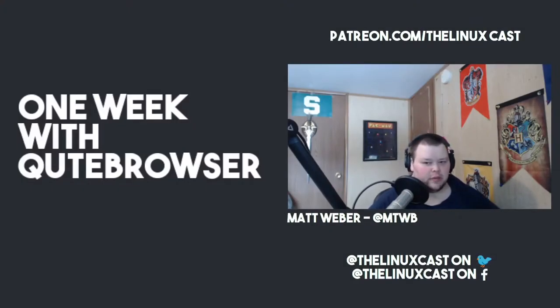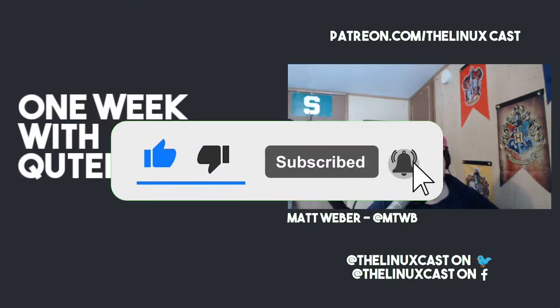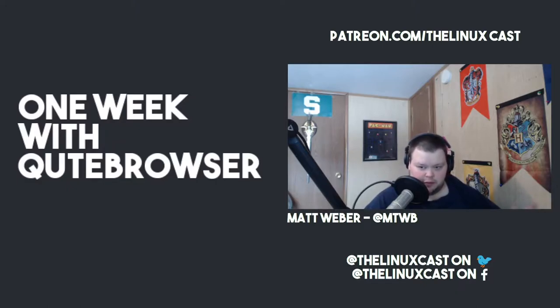Welcome back to the channel. Today we're going to be talking about my experiences with qutebrowser. I've wanted to use qutebrowser for some time, but what pushed me over the edge was all the shenanigans surrounding Firefox. I've been searching for an alternative ever since the Firefox situation went down. I don't care for Brave — it's a little too pushy. I tried Chromium, but it's going to be losing the ability to sync through your Google account, which makes it useless. So I decided to try qutebrowser.